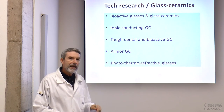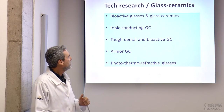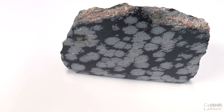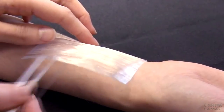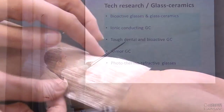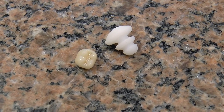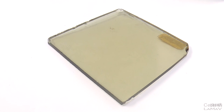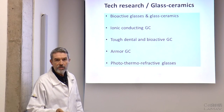On a more technological side, we work with glass ceramics, trying to develop or improve existing ones. Currently we work with bioactive glass ceramics, ionic conducting glass ceramics, strong and tough glass ceramics for dental and medical applications, transparent armor glass ceramics, and PTR glasses and glass ceramics.